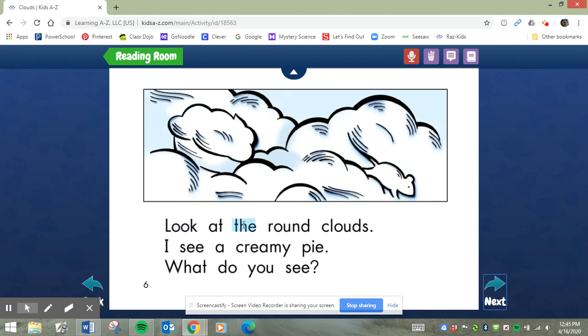Look at the round clouds. I see a c-r-eamy pie. Creamy pie. Another blend. I see a creamy pie. What do you see?